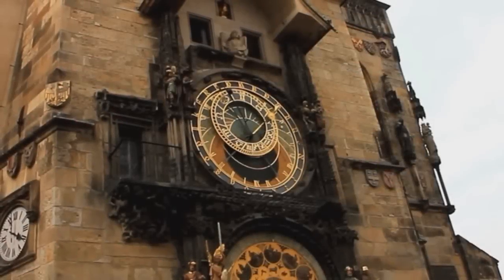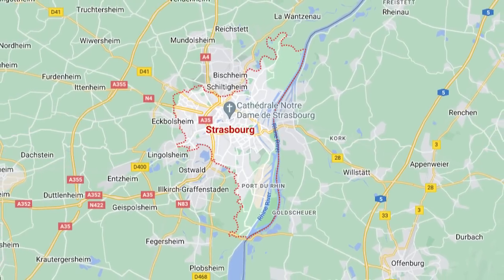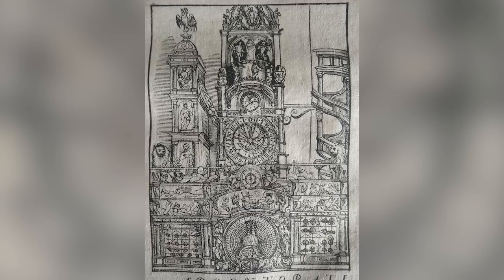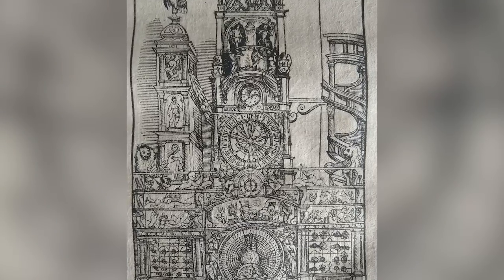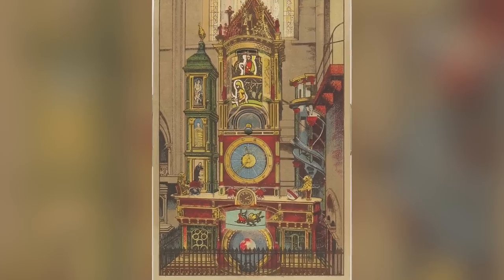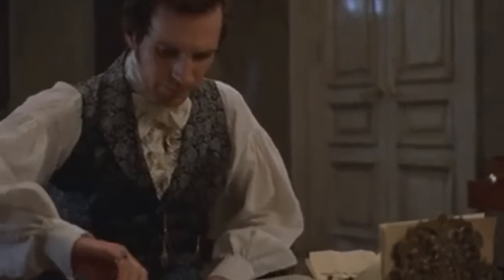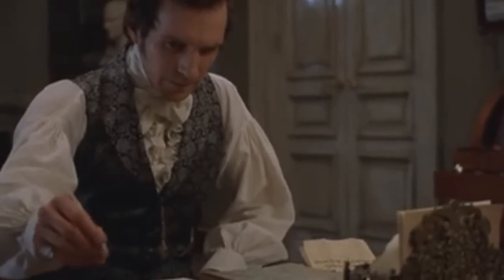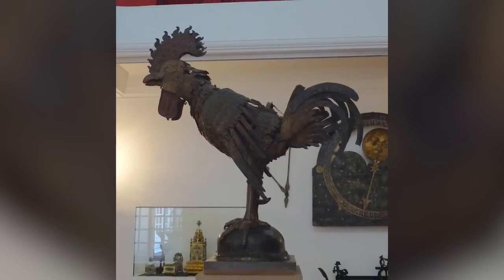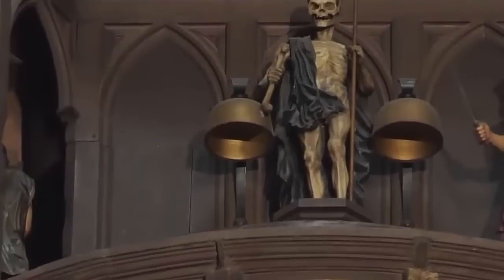No great European city was complete without an astronomical clock during the 14th and 15th centuries, and Strasbourg had no intention of being left out. That said, the clock you'll see there today is the third of its type to have stood there since the late 1300s, and it shares many design attributes with its predecessors. Very few records of the original exist, although written testimonies of the time say it had a giant clockwork rooster as part of its ornamentation that scared off birds.